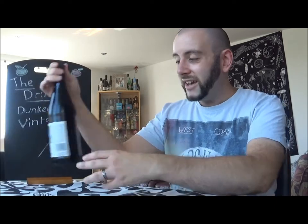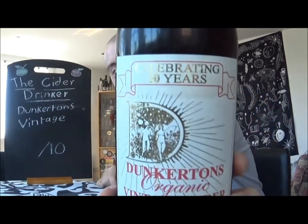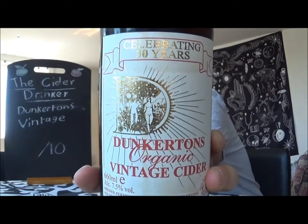Hello there, ladies and gentlemen, and welcome once again to another episode of The Cider Drinker! I'm very happy to say that I am back once again with the amazing Dunkerton's Cider Company. I'm pretty sure that aside from their Craft, which is their latest release, this is the last in their range that I have yet to review. It just so happens to be quite a special one. Today, I am trying out a bottle of their Vintage Cider.